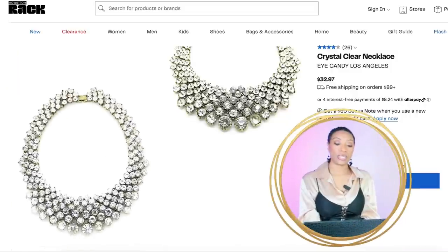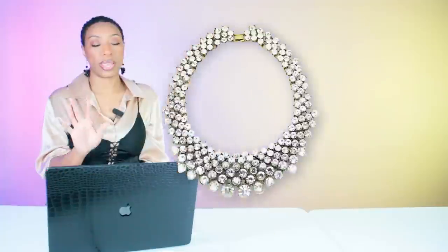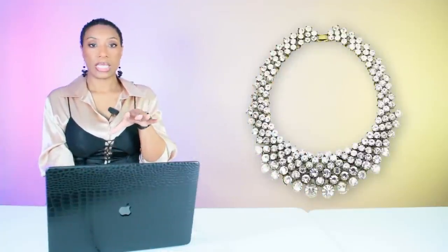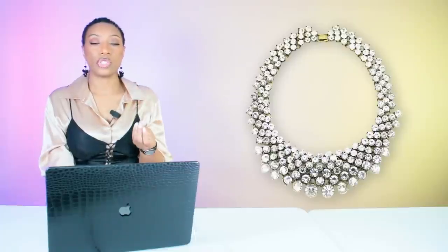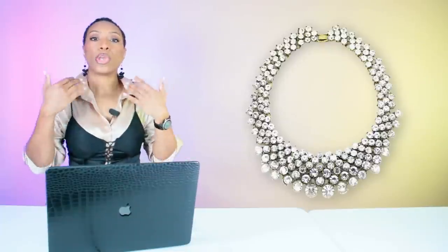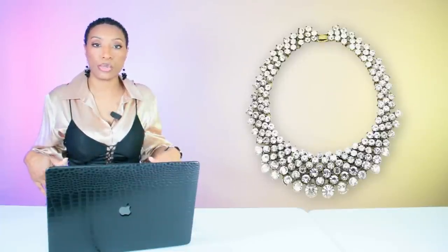For the necklace, we're going to Nordstrom Rack and looking at this Crystal Clear Necklace for $32.97 by Eye Candy. It's really nice and will sit beautifully on the neck, pulling into the white top. A lot of the jean options have rhinestones rather than pearls, so this necklace will pull into the rhinestones the same way the pearl necklace pulled into the pearl embellishments in the inspiration photo.